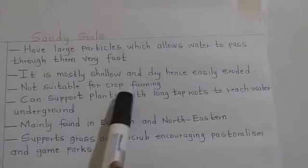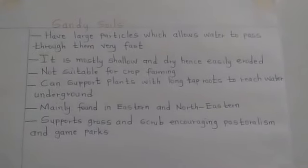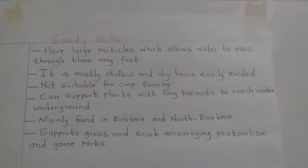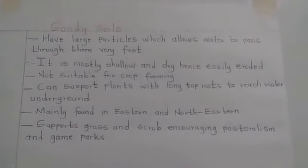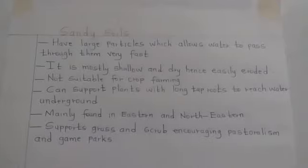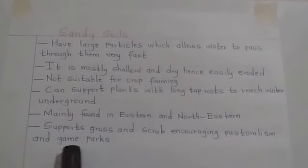Sandy soil is not suitable for crop farming. It can support plants with long tap roots to reach water underground. It is mainly found in the eastern and northeastern parts of Kenya. It can support grass and scrub, which can encourage pastoralism and game parks.